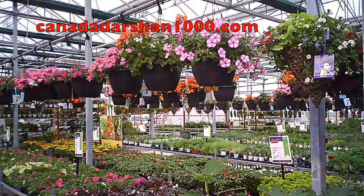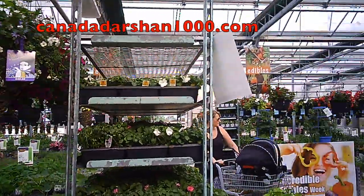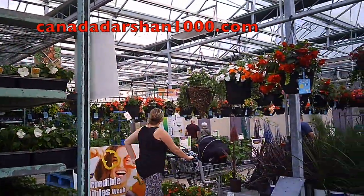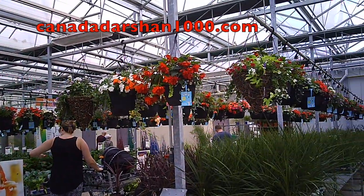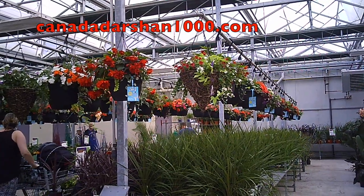Hey guys, this is Keno J from Canada Dershon 1000. Today I'm going to take you to the flower center or the plant center in Canada, where under one roof you can find a lot of plants.